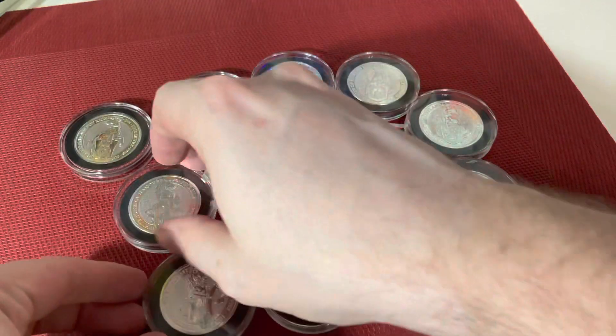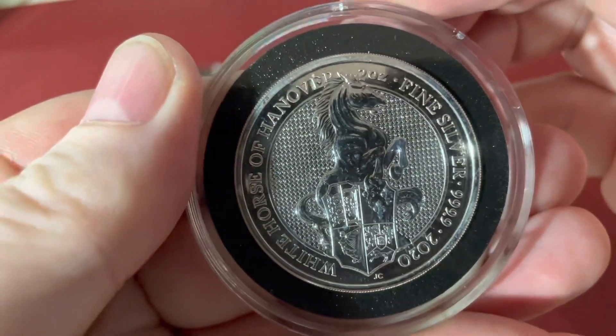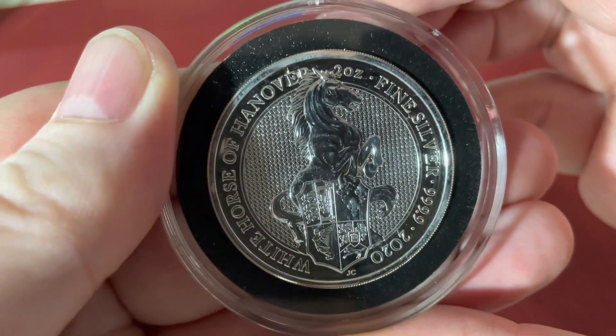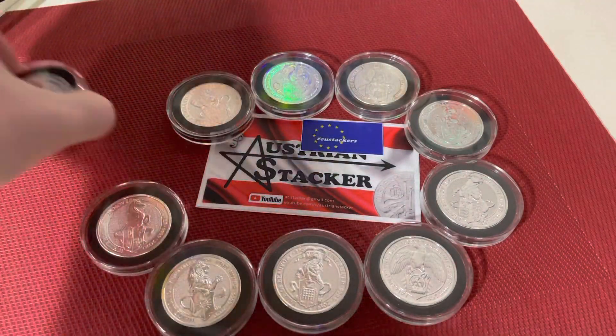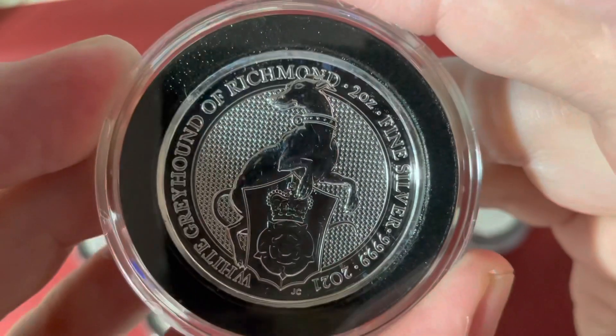Also 2020, the White Horse of Hanover. And the last coin of the series was the 2021 White Greyhound of Richmond.